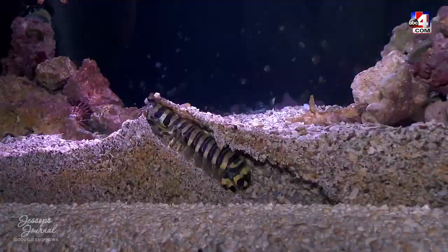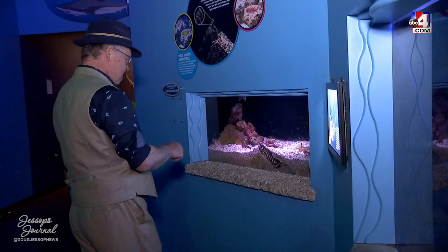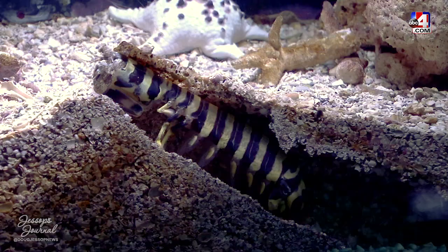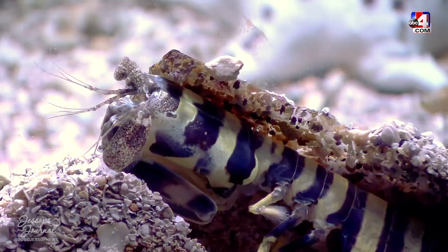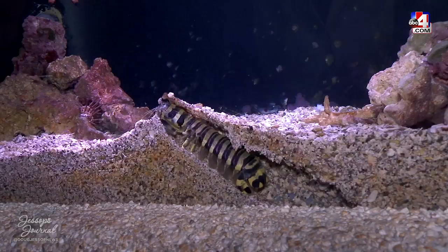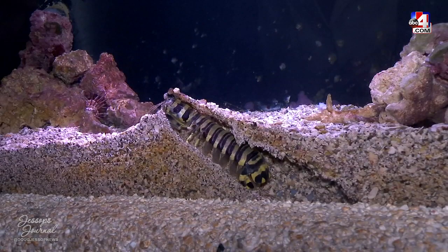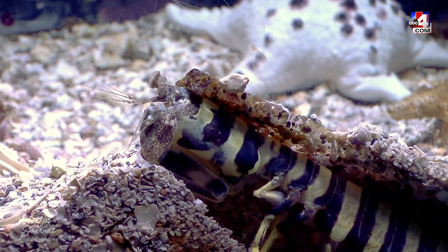This is the mantis shrimp — specifically a zebra mantis shrimp. They get the name mantis because their front arms look like a praying mantis, with little spikes and gripping parts. They have built-in springs in their shell that let them punch with the same acceleration as a .22 caliber bullet, which is pretty impressive.